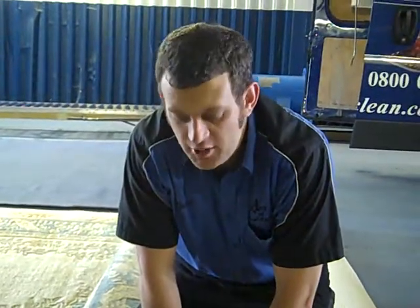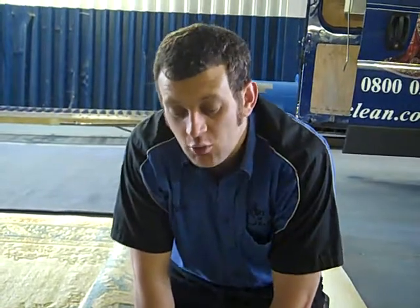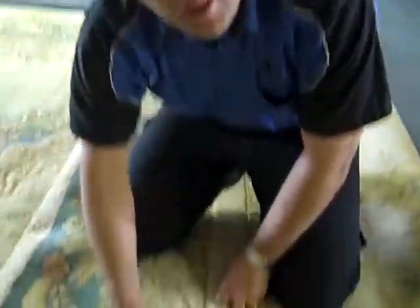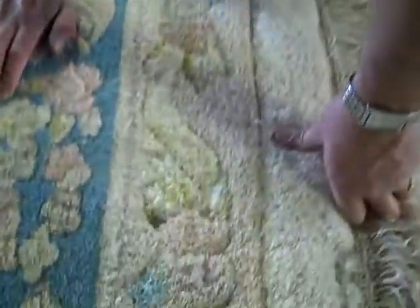Hello there, Pia with Art of Clean. I'm here to show you some common problems and challenges with oriental and area rugs. The thing I want to talk about today is carpet moths. They're famous for attacking oriental rugs, especially wool content.